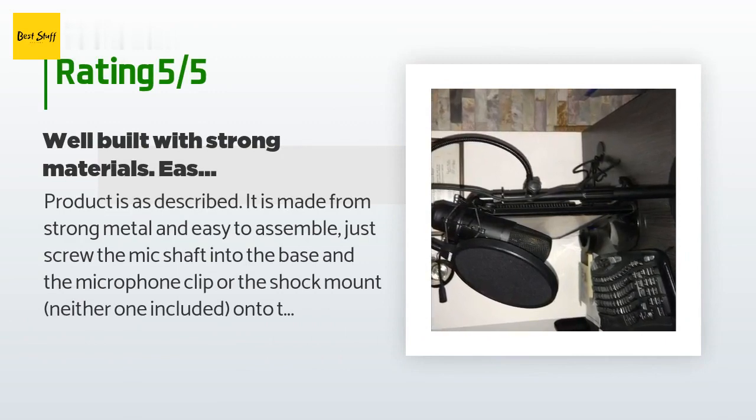A customer said: the product is as described. It is made from strong metal and easy to assemble — just screw the mic shaft into the base, and attach the microphone clip or shock mount (neither one included) onto the standard 5/8 threading on top of the shaft. The weight of the solid base is good to counter and balance the weight of my condenser mic on its shock mount plus pop filter, so the whole assembly sits stable on my desktop.